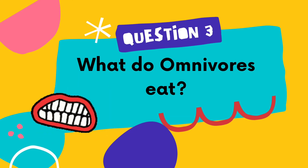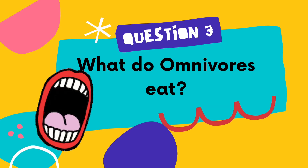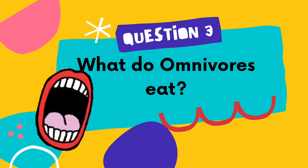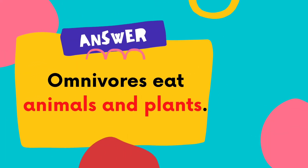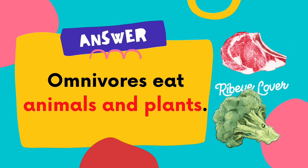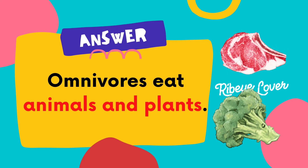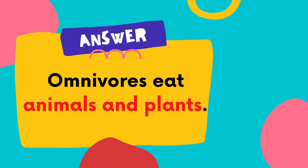Question number 3: What do omnivores eat? The answer is omnivores eat animals and plants. We are omnivores too, because most of us eat animals and plants.